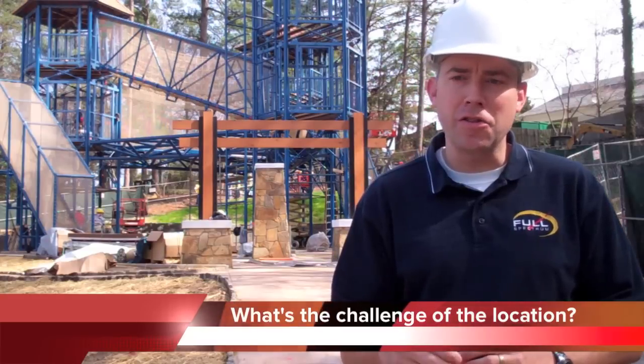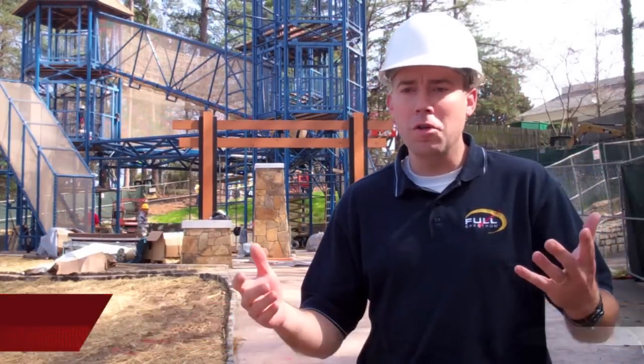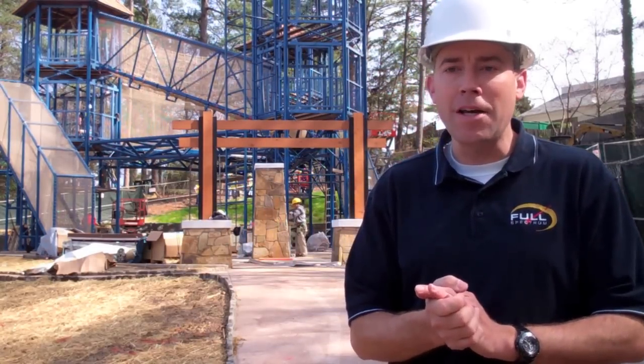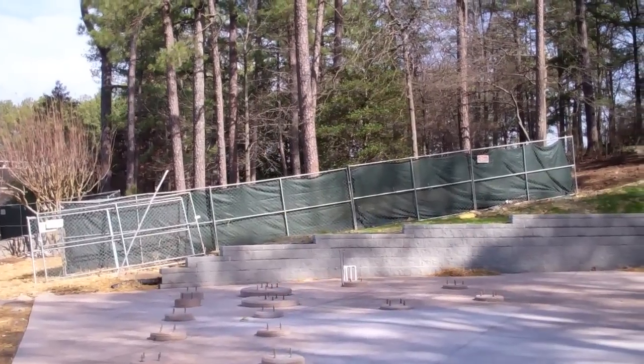The location we chose for Geyser Towers is incredibly unique. We're at Stone Mountain Park, which is a gorgeous park with a lot of green space. One thing we wanted to make sure of is that we were staying true to the state park and building Geyser Towers in a way that preserves the natural environment.